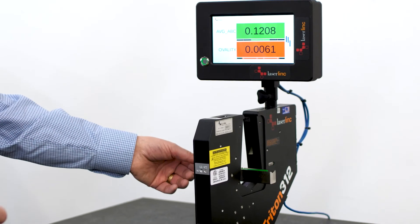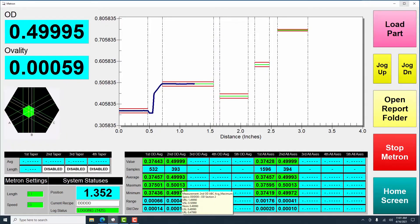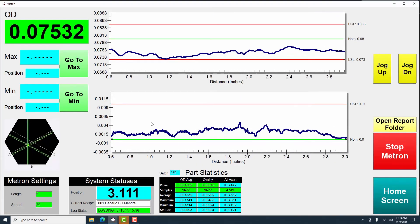And regardless of what type of gauge you use, our Open Architecture Total View HMI Process Visualization software enables seamless process visualization, SPC, and control. We're excited about our new product developments in laser, ultrasonics, and now 3D laser profile technology solutions.